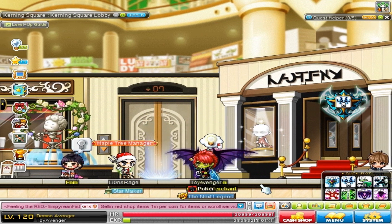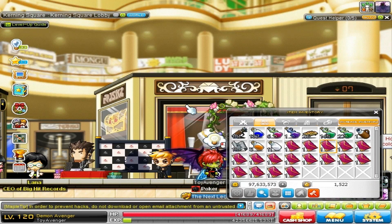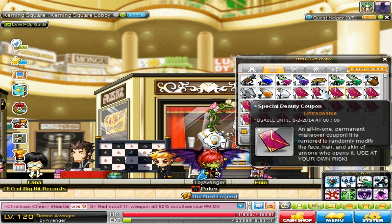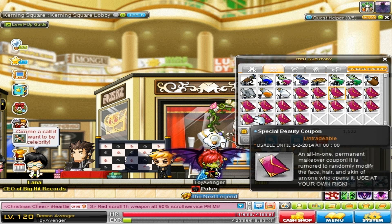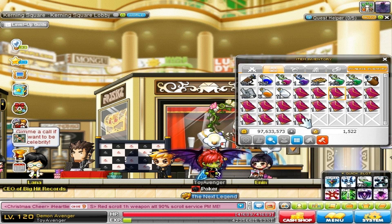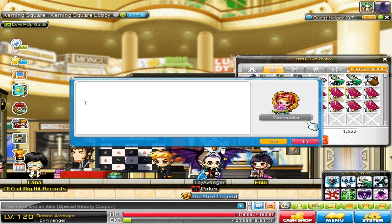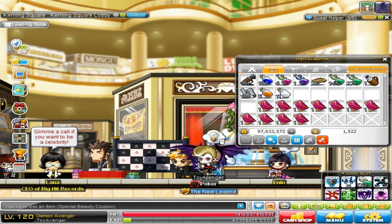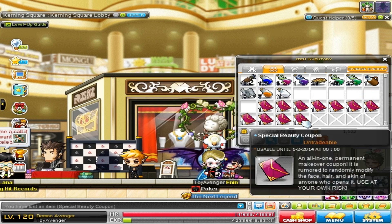Alright, here we are — our final chance to become beautiful on this Demon Avenger. Right now we have about seventeen coupons, that should be enough. Let's start: number one — no. No, no, no. Didn't we get this one before? I could have sworn I got this exact same combo. This looks more like a banana — does that look like a banana to you guys?